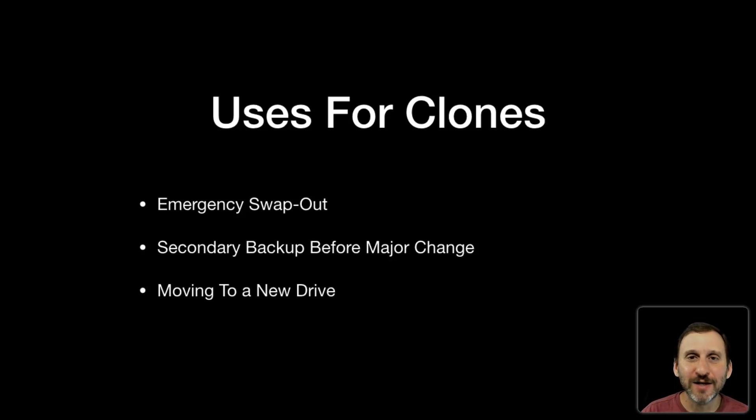You can also use a clone as a secondary backup just before something big, like a system update or swapping out the screen or keyboard. You already have a Time Machine backup but you'd like a second one, so you use cloning software to create a clone — it takes an hour or two — and now you feel more secure with two backups. Cloning is useful for that. You can also use cloning when moving to a new drive by cloning to the new drive then swapping them out, though this assumes you have a system where you can swap drives yourself, which isn't the case for most MacBook or iMac users.